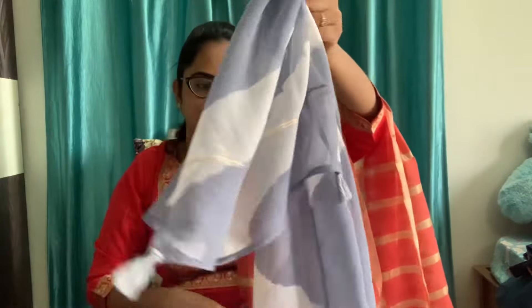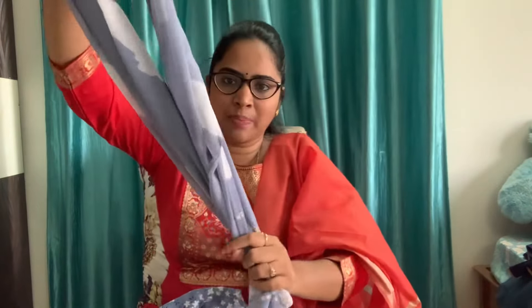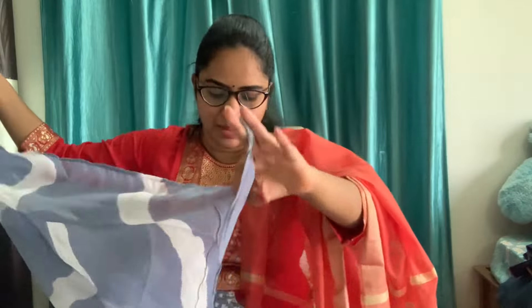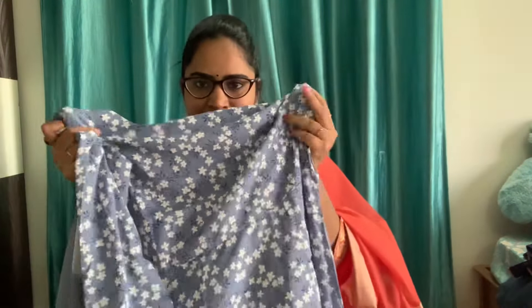It is an L size with a dupatta. You can see this floral print. This is a floral print and it is a little tight. I am using it single side. I have used tassels. This is an L size and it looks very nice. This cloth is very good — it is a viscose fabric.